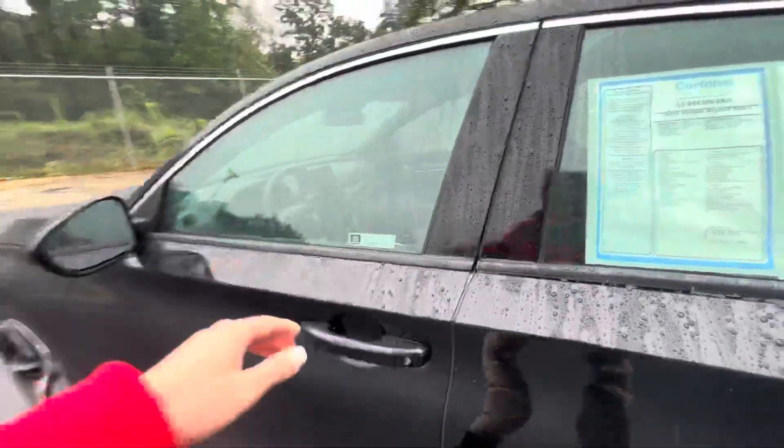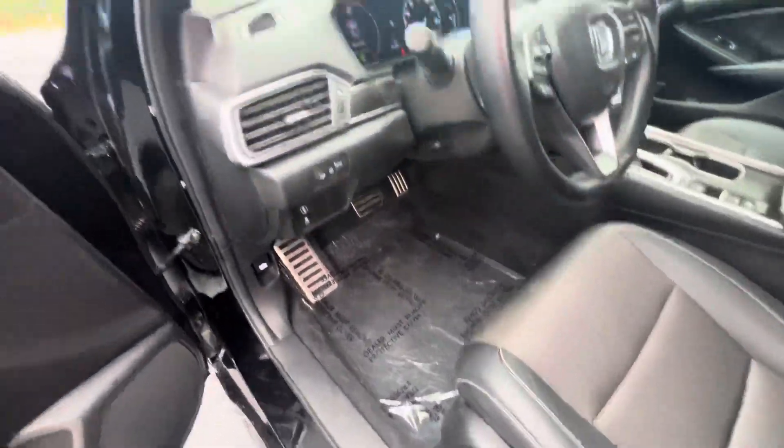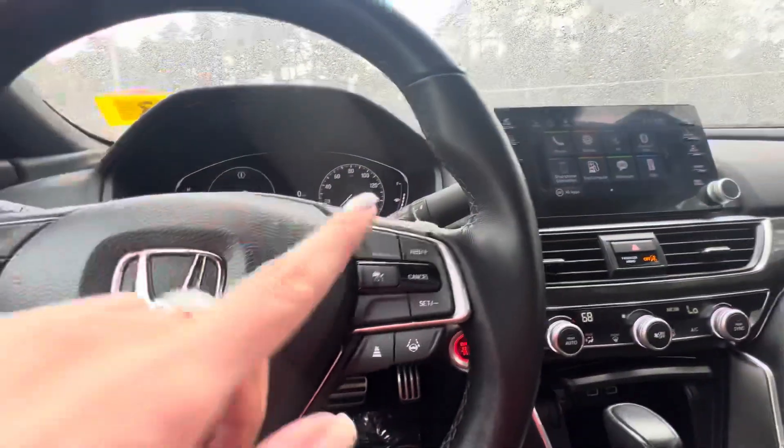Dual charging ports in the back for your guests. Power adjustable seats with lumbar support. Power everything. Bluetooth, so you can take or make calls from right here at the steering wheel.